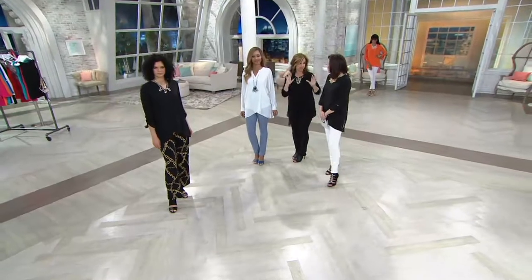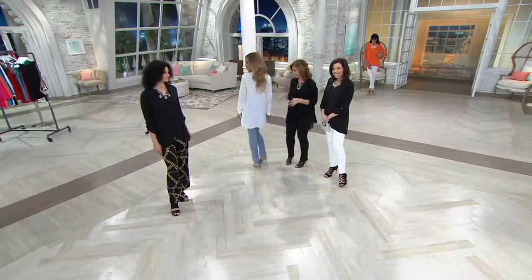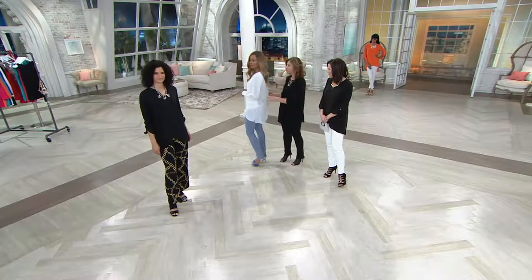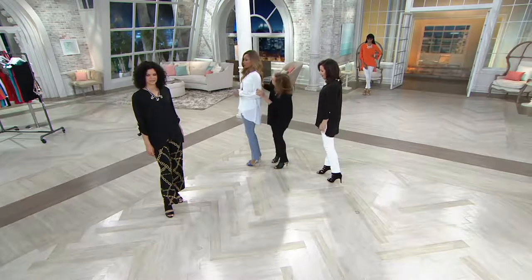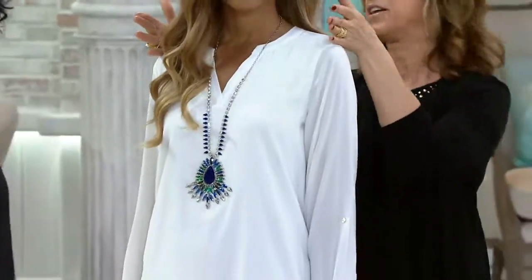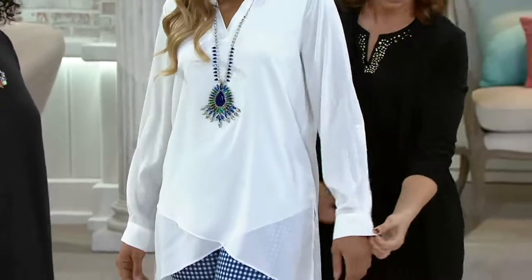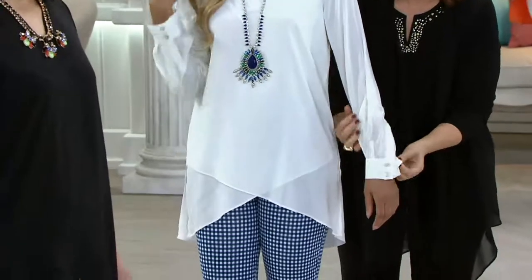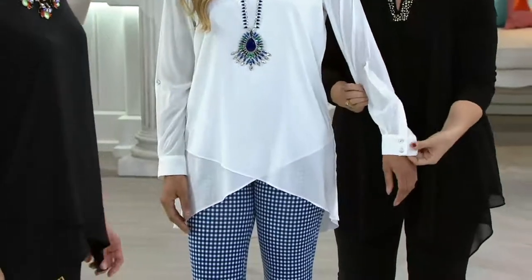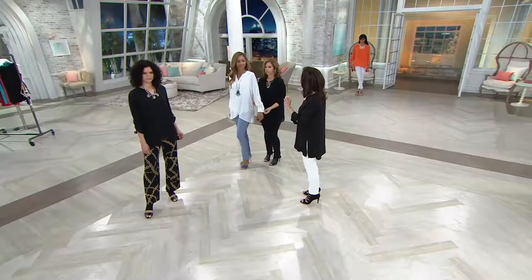Throw it in the washing machine and dryer — it doesn't wrinkle. The white is so spectacular. I love it with the gingham check, I love the length, I love the shoulders — they're in the right spot, they're not droopy, they're not tight. And ladies, would you all agree — you've worn some very expensive clothing, all types of clothing — have you ever felt anything that feels so much like silk but it's not?